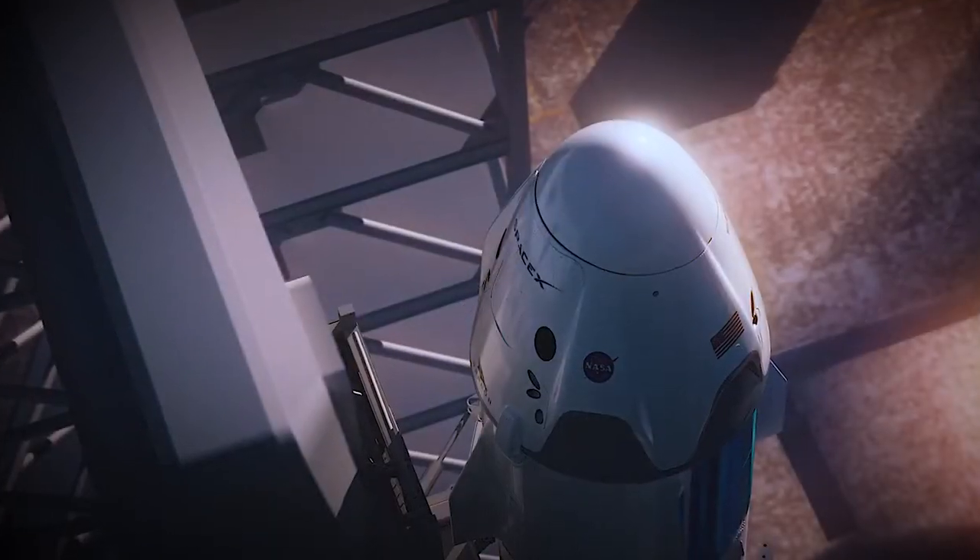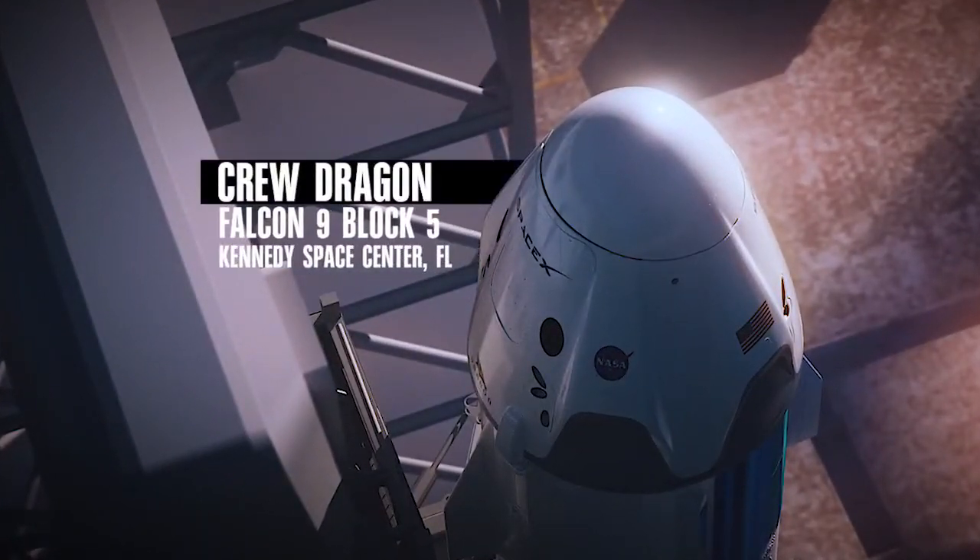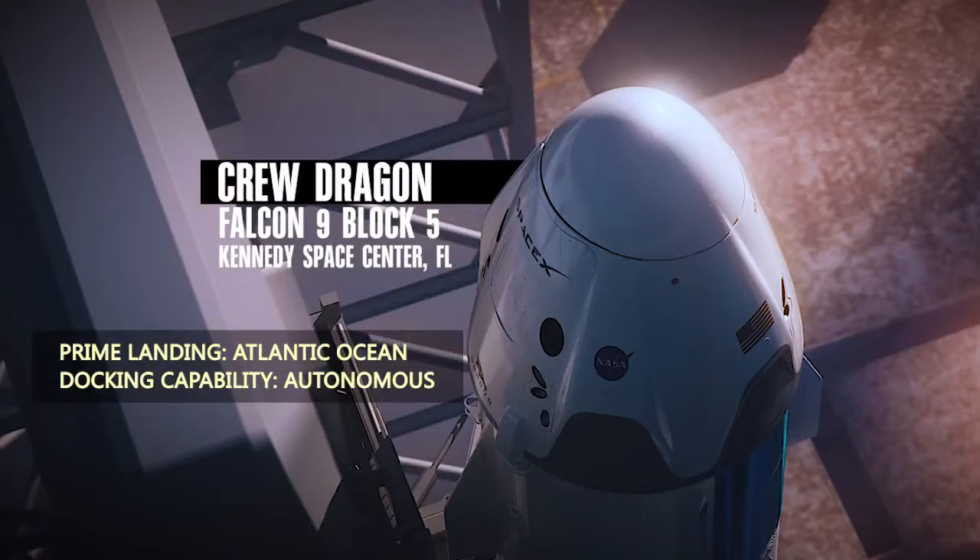For the SpaceX side, we've got the Falcon 9 rocket, which is now the Block 5 — some of you may be hearing about that — as well as a modified Dragon capsule on top.